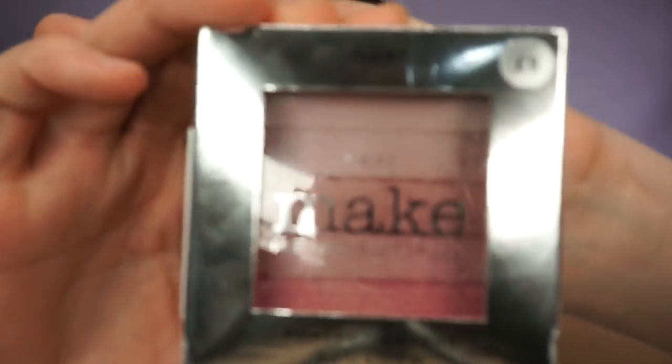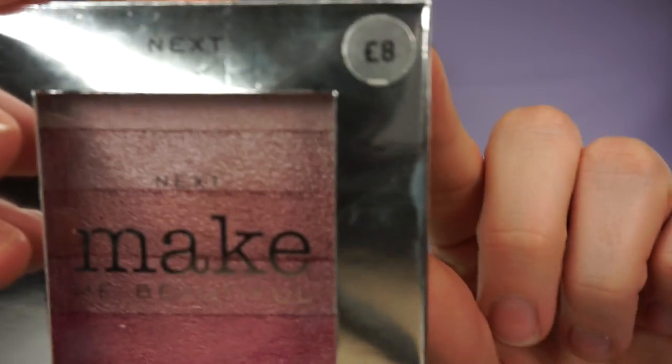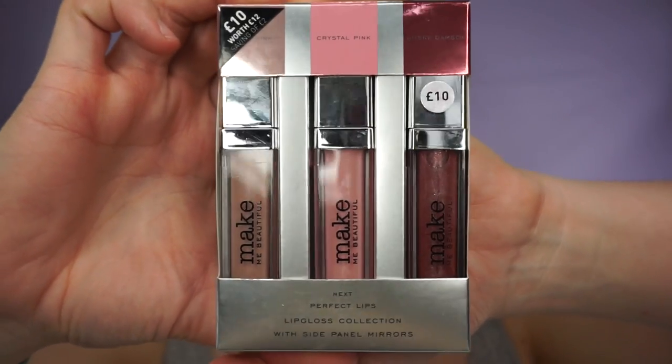The first product is the Next Make Me Beautiful Perfect Cheeks Blusher, and I'm excited for this one because it looked a lot like the Bobby Brown blusher. That was £8. There's also a trio of lip glosses that are £10 — they're nude lip glosses, which are my favourite. And this is the Next Make Me Beautiful Stardust Glow Highlighter Stick.